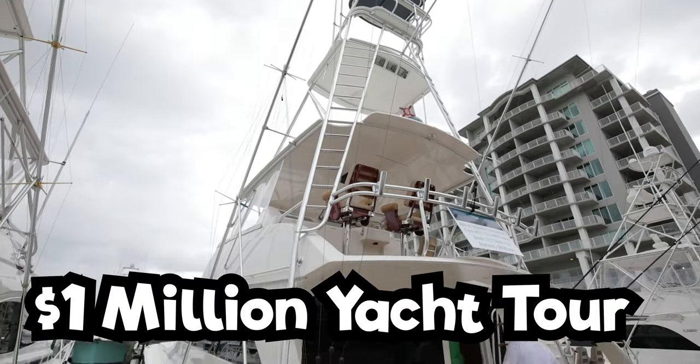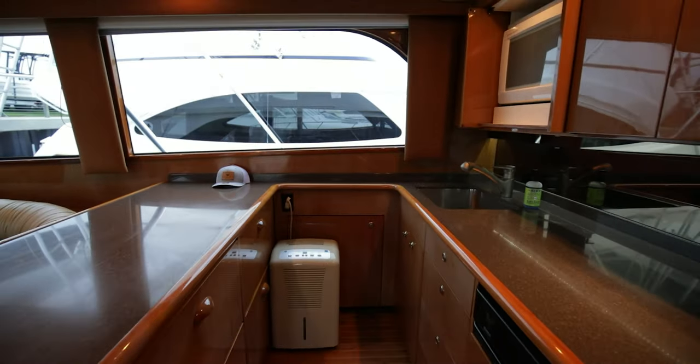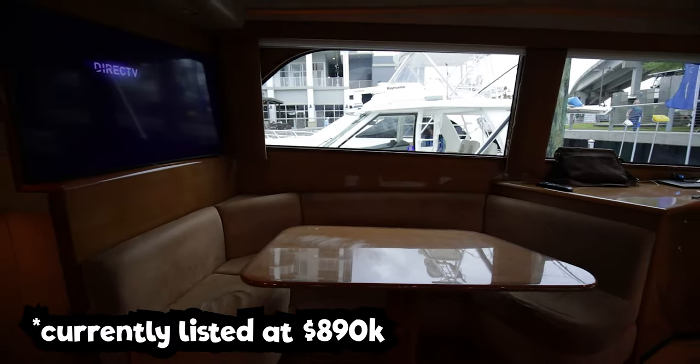We're touring this boat here and it is nice and big. This is probably the master bedroom in here, AC pumping. I'm going to go into the bathroom.